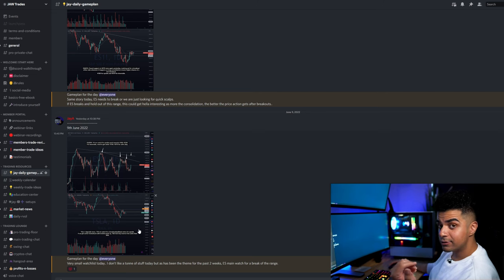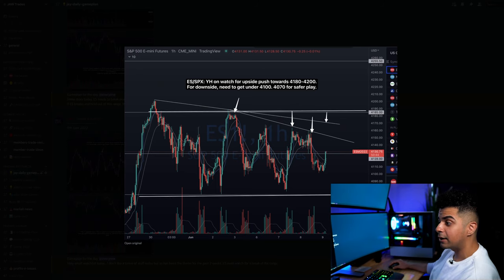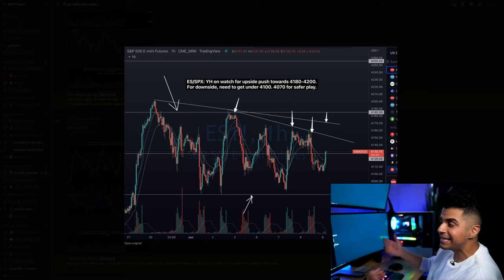I was only watching one stock on this day because if you look at ES — that is the S&P 500 futures — we have been consolidating in between a range since the end of May. We have just been holding between the 4190 and 4070 zone for the past few days, and that is the reason a lot of stocks are just consolidating along with the market. So we just need to wait for the market to break either side.